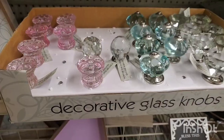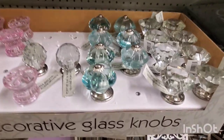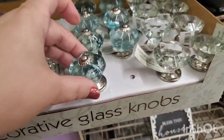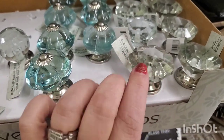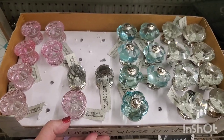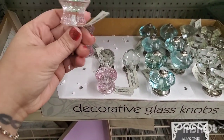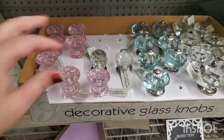Decorative glass knobs are back and they are back with a vengeance — tons of styles. Something like this before Pier 1 shut down used to be like eight or nine dollars, so buying them for just a dollar here is outstanding. You can put these through glass jars and make them upcycled — you could do so many awesome shabby chic projects with these.